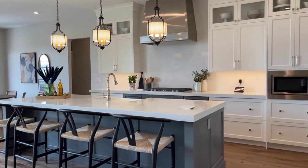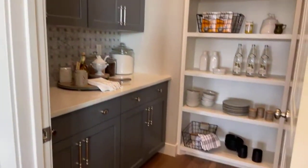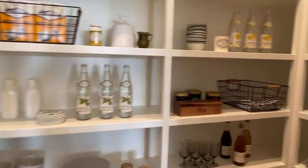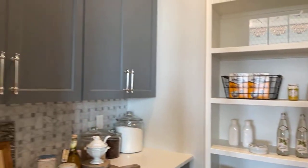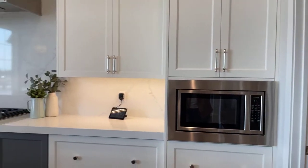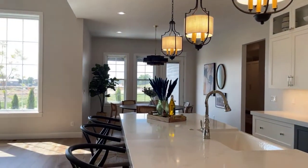Gorgeous gourmet kitchen, beautiful pantry. This is currently our model home in one of our communities. So if you'd like a tour and you're thinking about building with Symphony, just give me a call. I'll be more than happy to give you all the information you need about building with Symphony Homes in any of our communities.